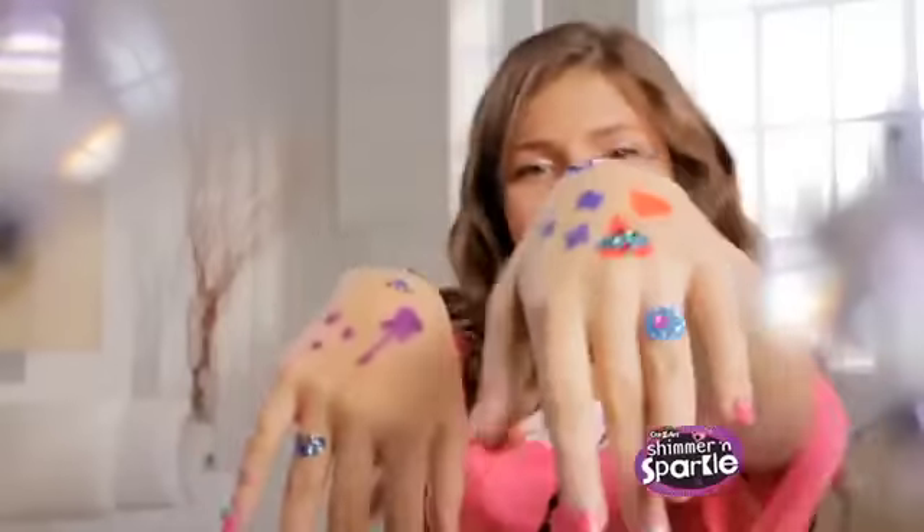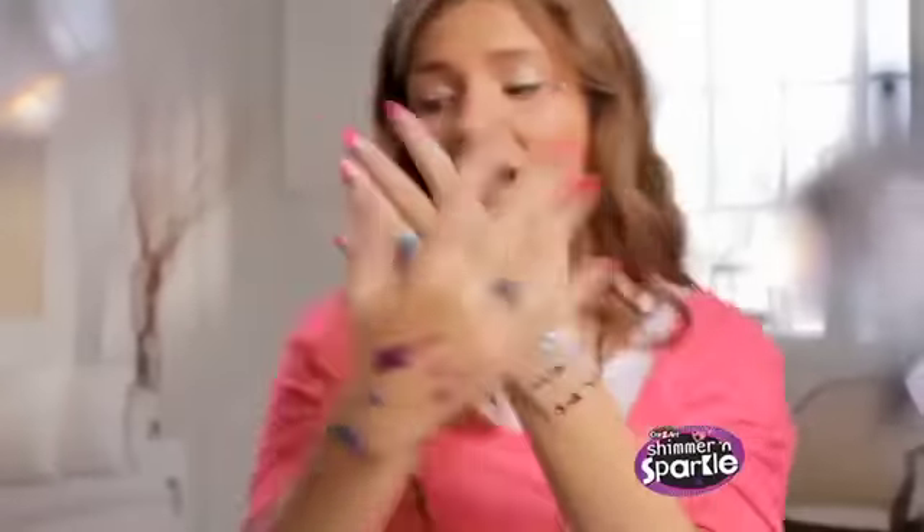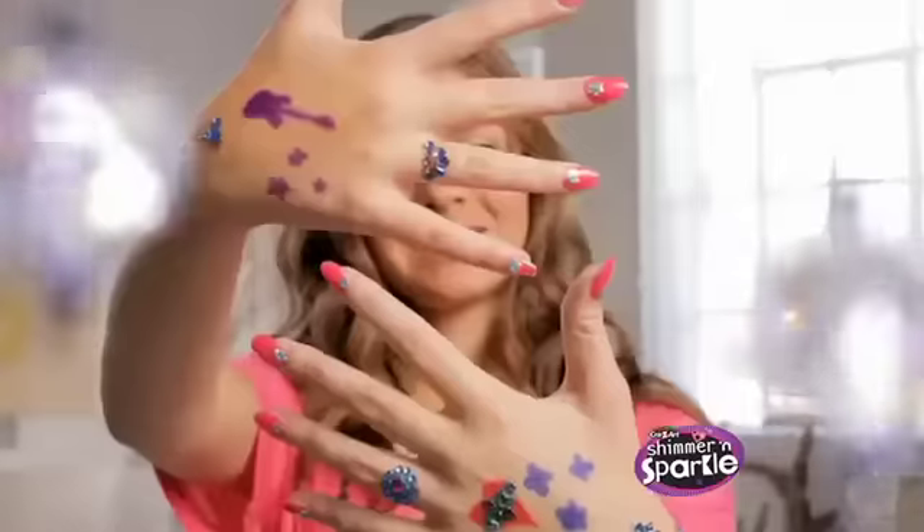Shimmer and Sparkle, design, dazzle, and shine! Girls, c-c-c-go, show them what you got!